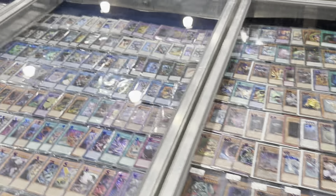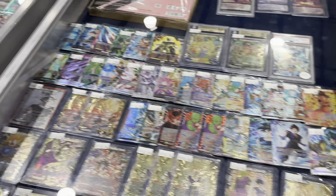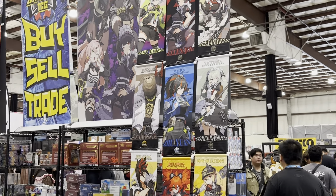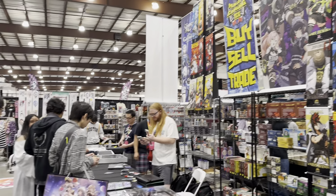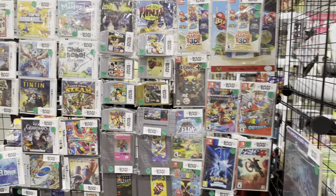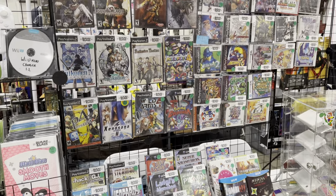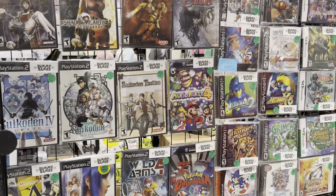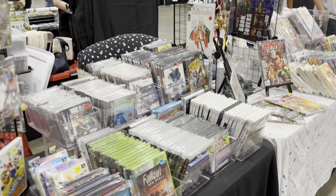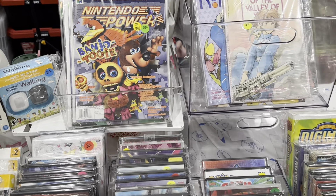I'm not that familiar with Yu-Gi-Oh cards. I would encourage you to visit yourself if you're able to. We've got video games — if you're a collector, you can get old N64 games, old GameCube, PS2, PS1 classics to buy here. I remember playing some of these. Comic books, old magazines — I used to subscribe to Nintendo Power.